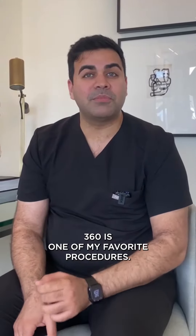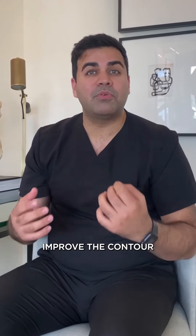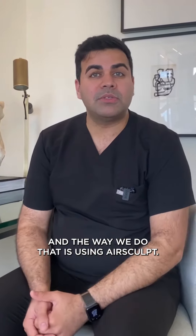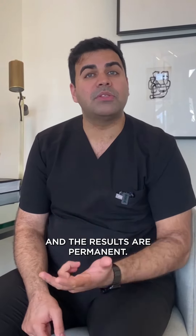Liposuction 360 is one of my favorite procedures. The goal is to transform the midsection and improve the contour by removing all the fat in the stomach, waist, flanks, and the lower back area. The way we do that is using AirSculpt. It's done awake, it's totally painless, and the results are permanent.